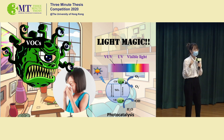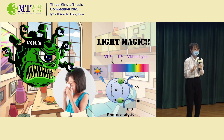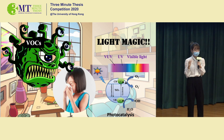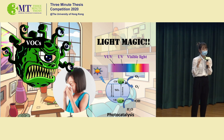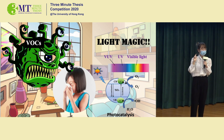Firstly, in practical application, the residence time of VOCs in the catalyst is really short — only about 0.1 seconds. So I used some substrates such as graphene oxide to increase the surface area of the catalyst. By increasing the residence time, the removal efficiency of the catalyst can reach over 90%.